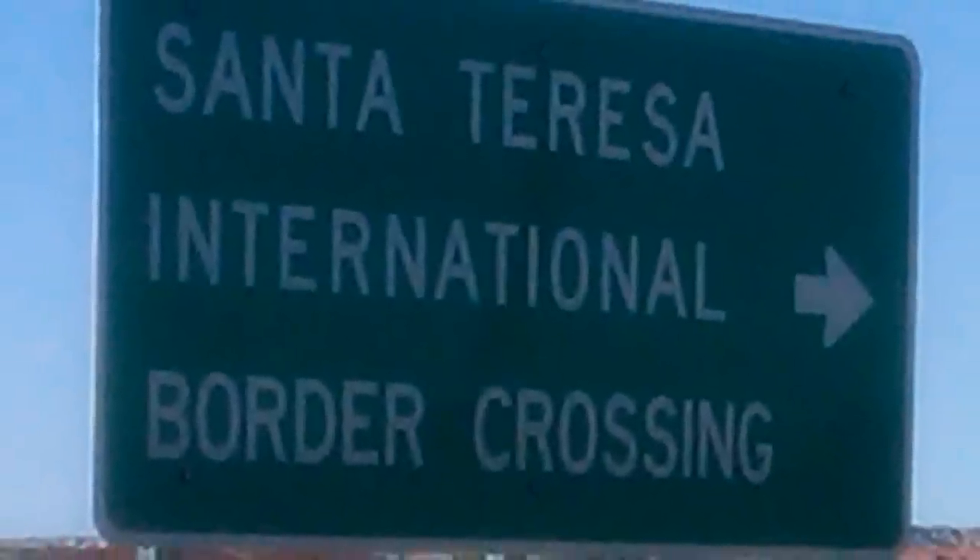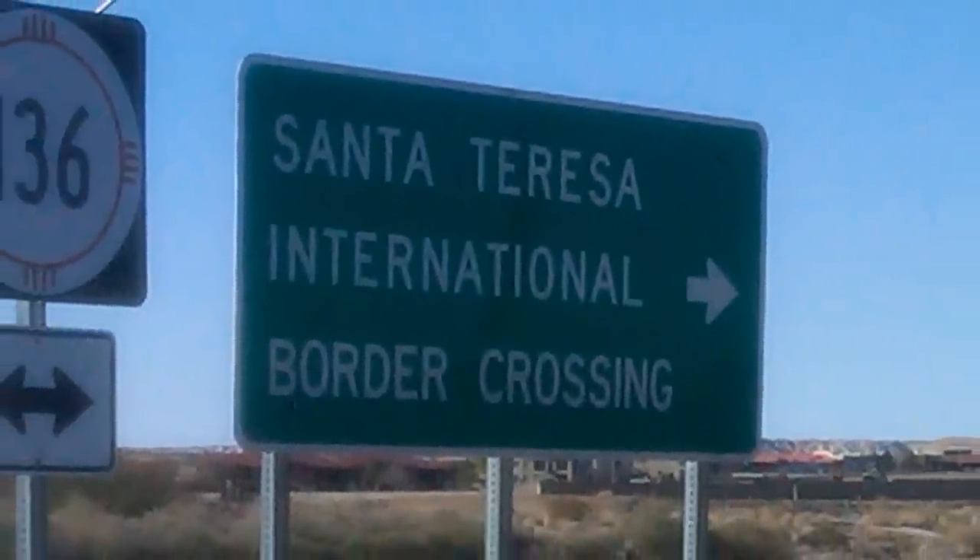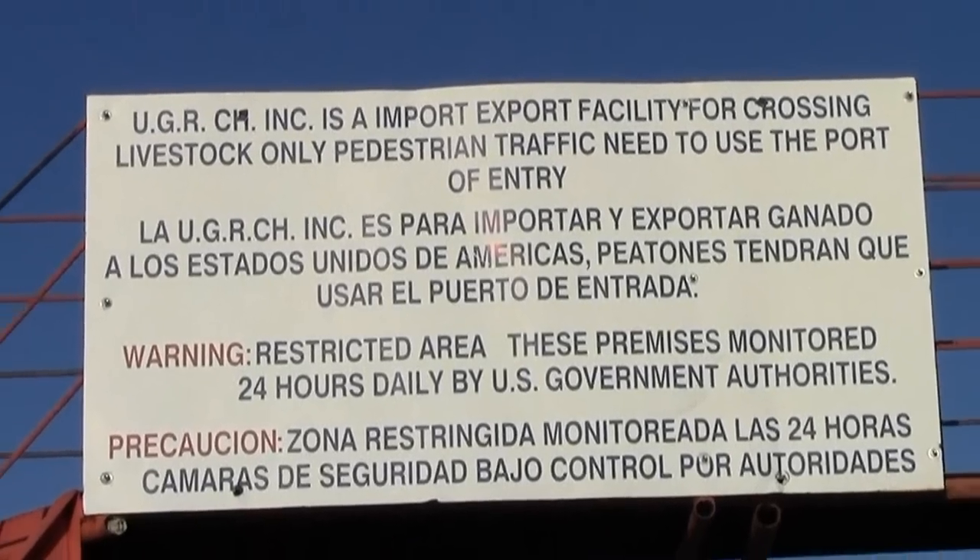This is Kyle Bauer reporting from the border just west of El Paso, Texas, at the Santa Teresa Import-Export Station. On this report we're going to look at some of the actual crossing of cattle.